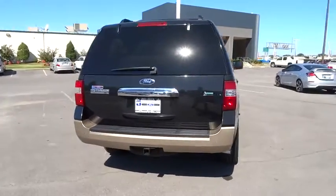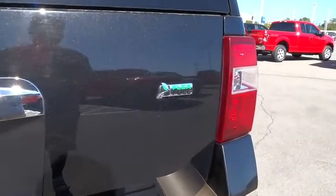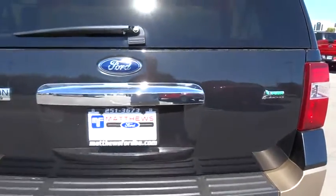Leather-wrapped steering wheel, power steering, adjustable steering wheel, driver airbag, cruise control, four-wheel disc brakes, auto-dimming rear-view mirror.